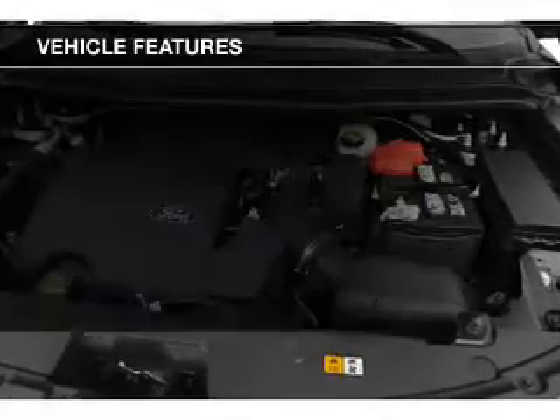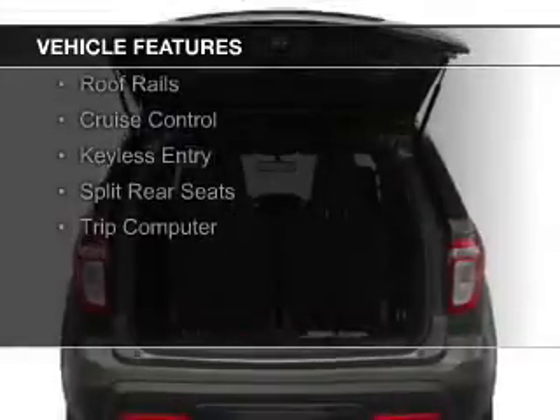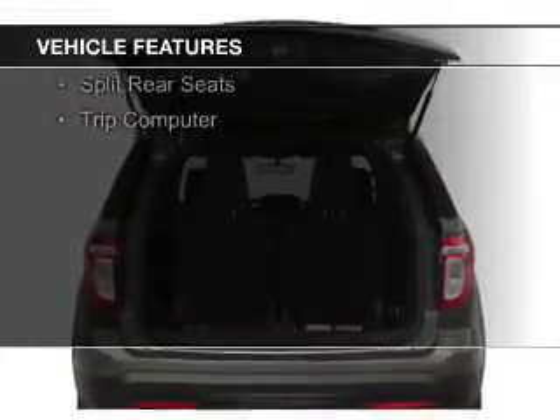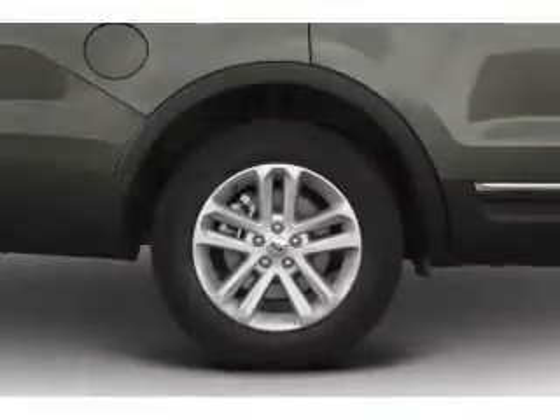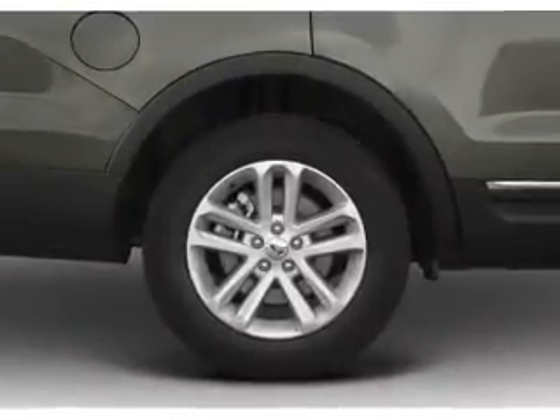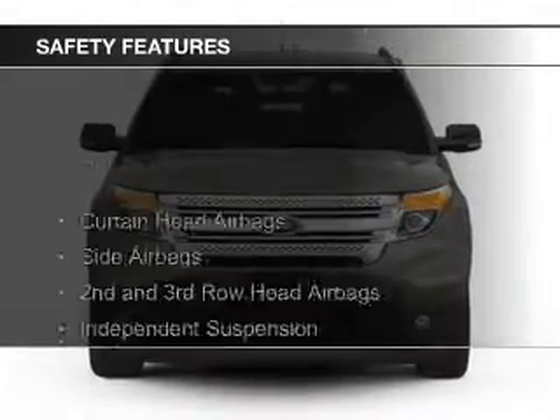The features include digital audio input, steering wheel controls, a tilt and telescopic steering wheel, a spoiler, power seats, roof rails, cruise control, keyless entry, split rear seats, and a trip computer. Safety was made a priority with these features.